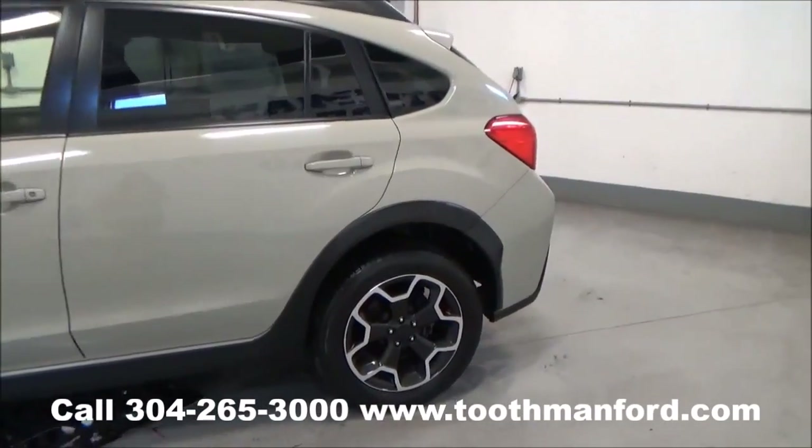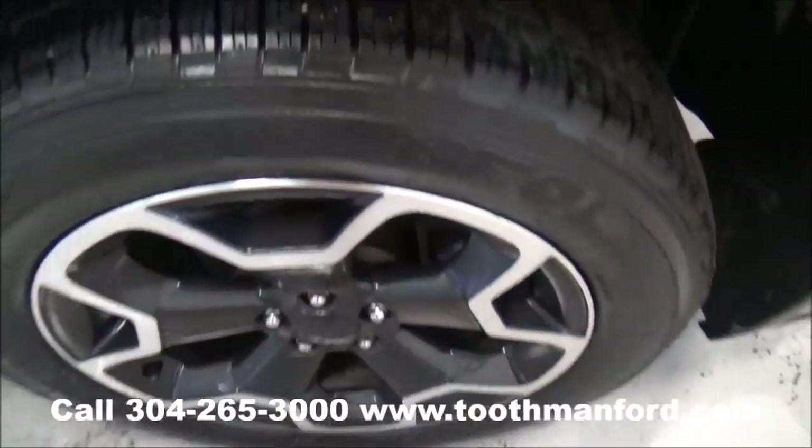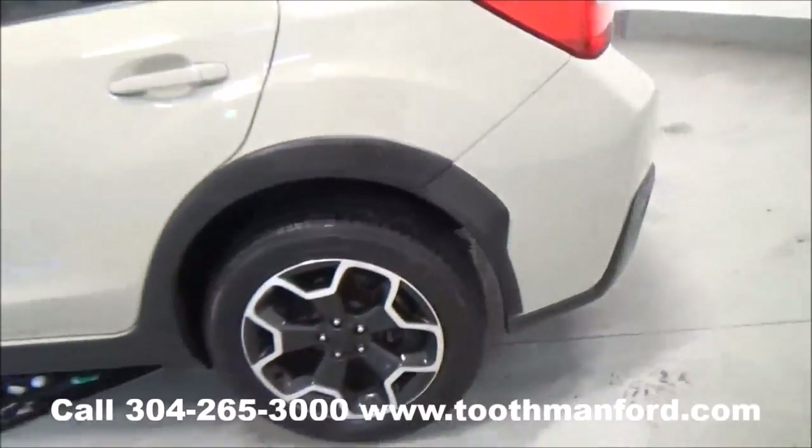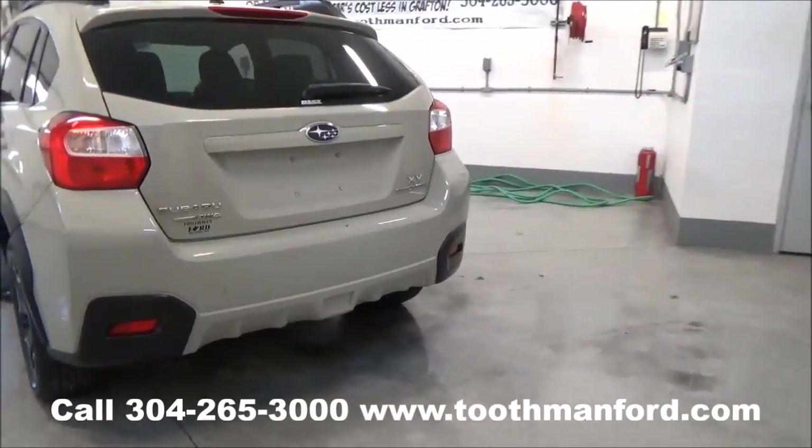It has the roof racks, back privacy glass. It's a premium model. Sport wheels. Tires are in excellent condition. It's in this tan khaki color. This vehicle is all wheel drive.